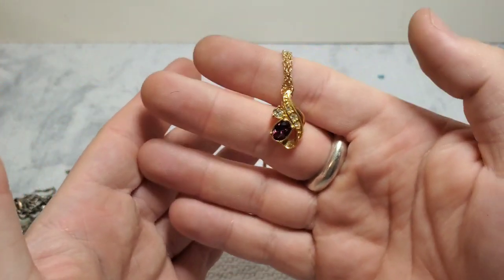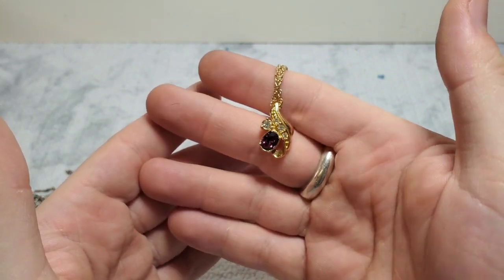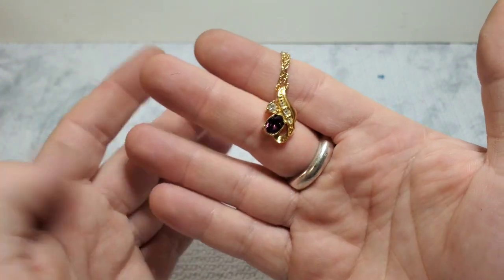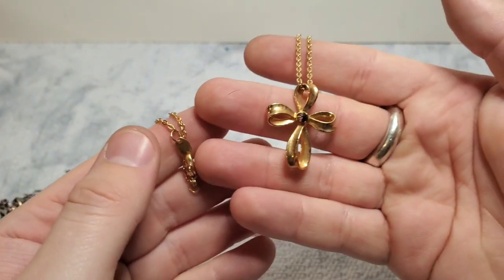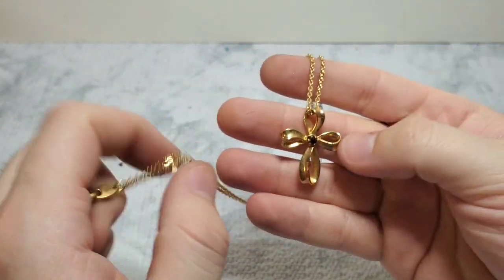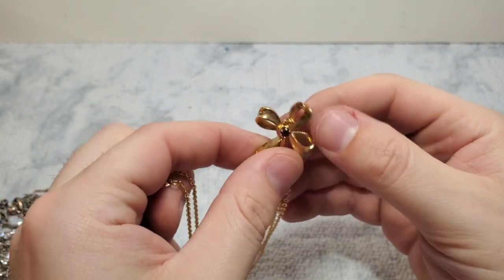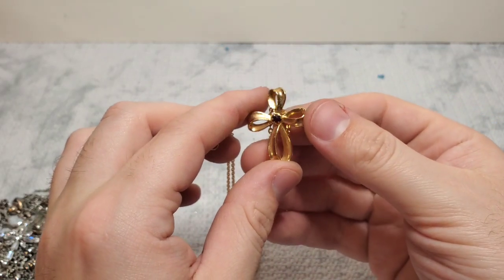This one is also marked Avon — very, very stunning gold tone, I'm assuming gold plated, with a purple faux amethyst and CZs. Again, marked Avon. And then another Avon — another little pretty cross with what looks like a garnet color stone. This one looks like it might have a little bit of wear on the cross, so I'm going to have to clean that one up. Very pretty Avon.